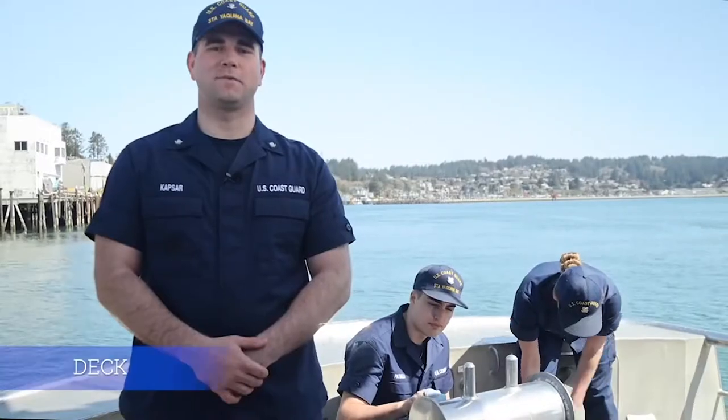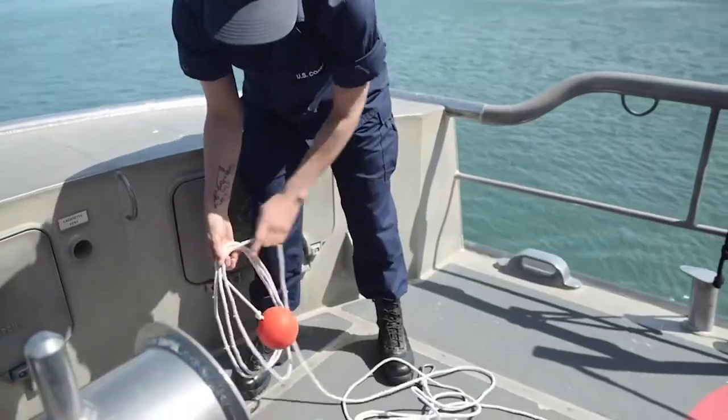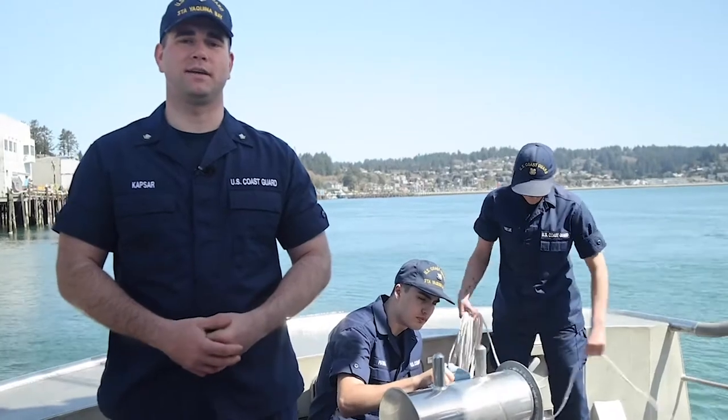In the DEC department, we maintain the boats, ensuring that all proper equipment is on board and in good working order. From our tow lines to our flares and distress signals on our pyro vests, we make sure that everything is where it should be and functioning properly.